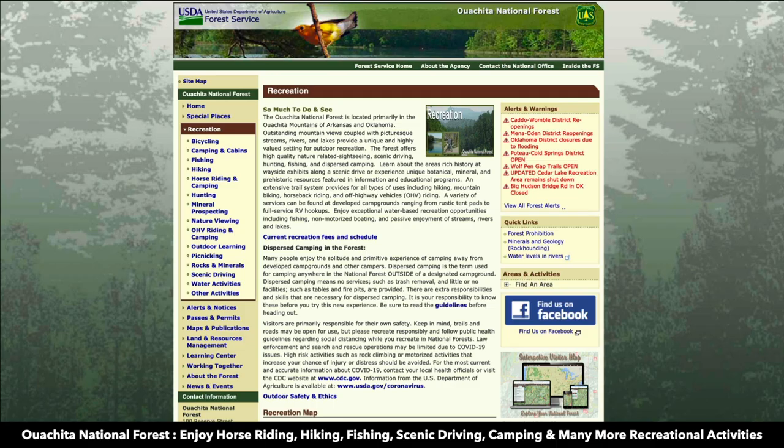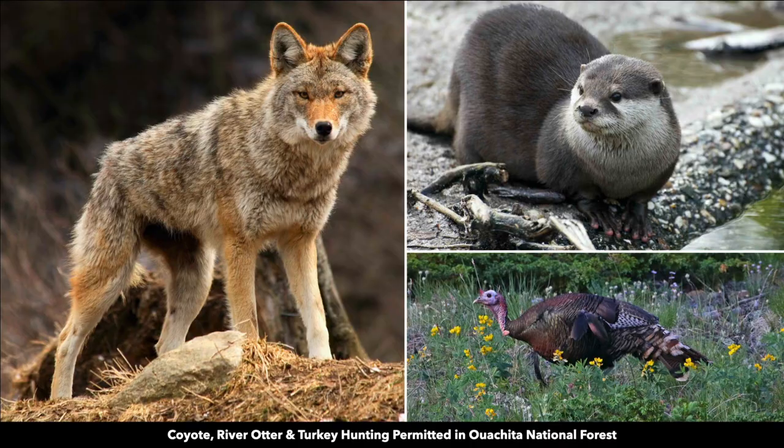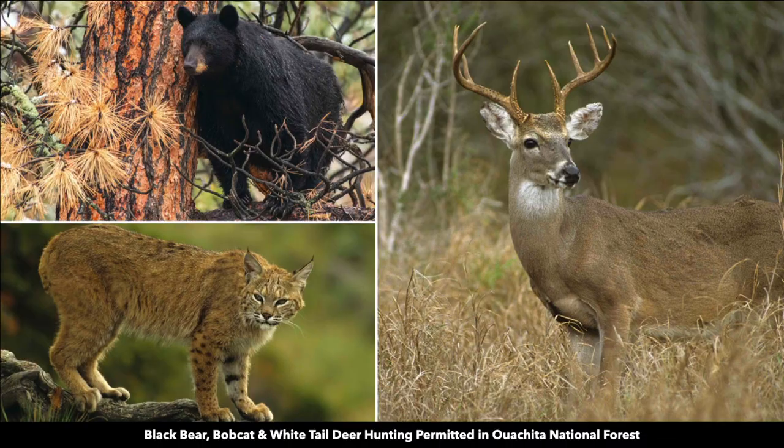At the Ouachita National Forest, you can find many recreational opportunities like horseback riding, hiking, fishing, and camping. You can also hunt here. There are hunting opportunities for coyote, river otter, turkey, black bear, bobcat, and white-tailed deer.